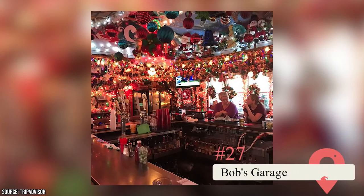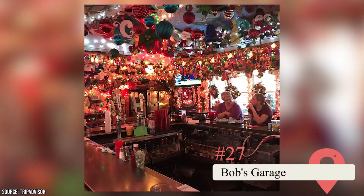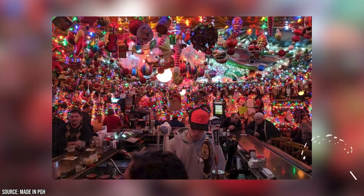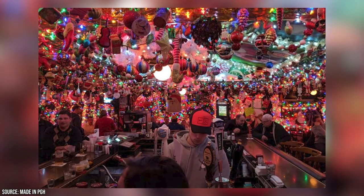Bob's Garage. This spot is also known as the Christmas Bar thanks to its holiday lights and decor, but changes its theme with every season. This gives it an inviting atmosphere, and the sandwiches and burgers on its menu are also worth experiencing.